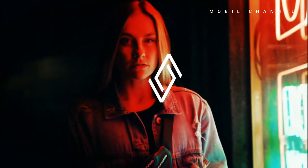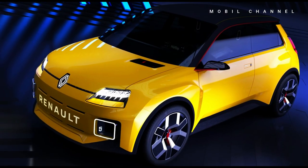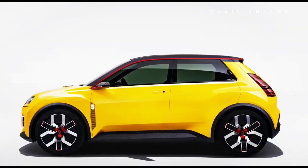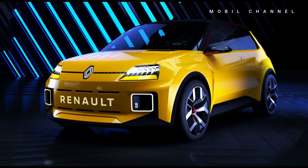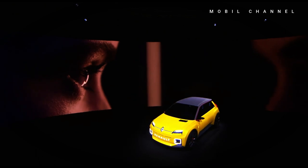The R5 will be produced at the Douai plant in northern France, which is also where all prototypes of future Renault production models will be developed. It is hoped that this car will be launched in the European market in 2024 and will replace the Zoe model. This means that the Renault 5 will be launched alongside the Renault Clio, which will also get an update as an alternative option with the internal combustion engine.